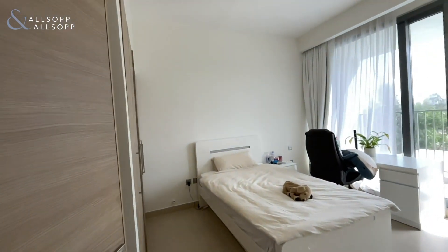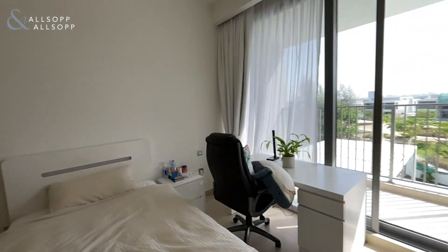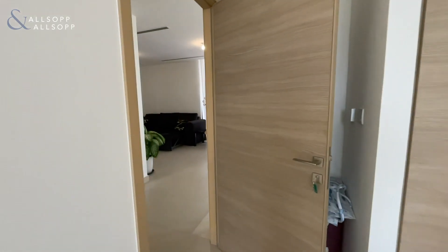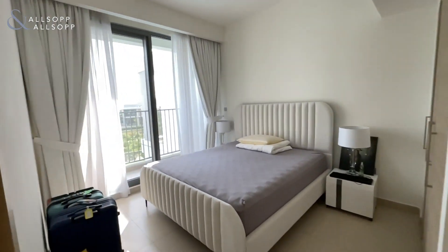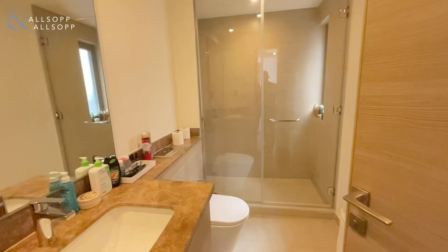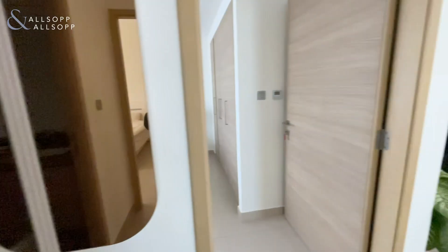You have one bedroom here with its own balcony and built-in wardrobes. All the balconies in this property can be pushed out to make the bedrooms bigger. There's another bedroom with its own balcony and built-in wardrobes, and the bathroom shared between those two bedrooms has a walk-in shower.